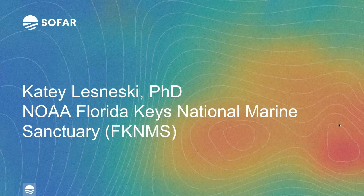From here we'll kick off into our first presentation. Katie, I'll pass it off to you to talk about your experience with spotters and smart moorings at Florida Keys National Marine Sanctuary. Thank you so much, and thanks for hosting this webinar. My name is Katie. I'm a research and monitoring coordinator at the Florida Keys National Marine Sanctuary, specifically for reef restoration related to a project called Mission Iconic Reefs.